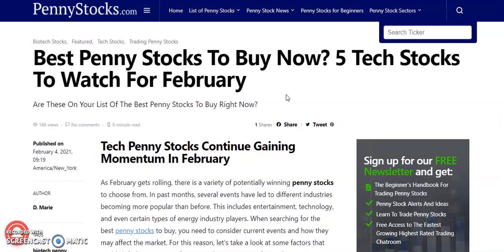Hello, penny pickers. My name is Dejan, and welcome back to your number one place for all your investing needs. In today's video, we're going to be looking at the best penny stocks to buy right now — five tech stocks to watch for the month of February. So five tech penny stocks on our list.